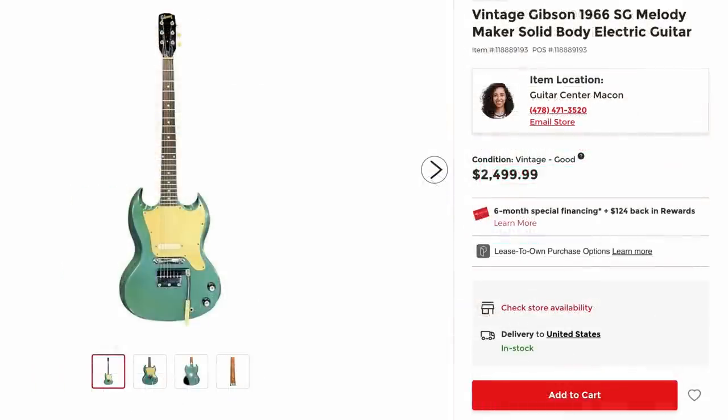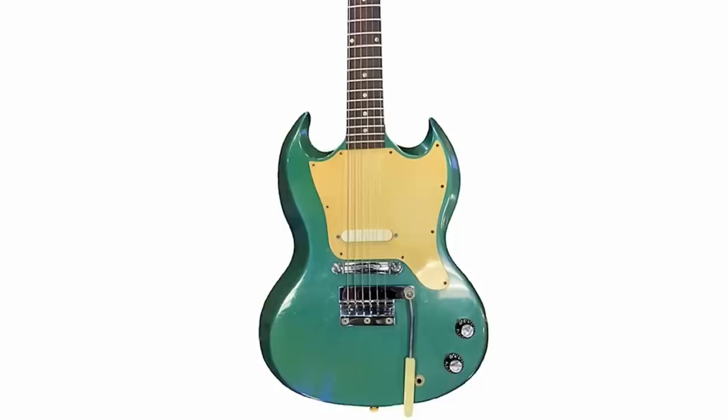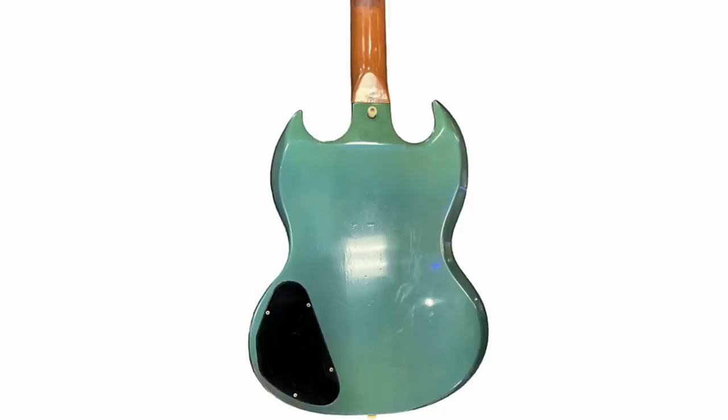One of the cool Melody Makers — starting around 1967 they switched over to the SG body shape, so you can have a lot of fun modifying one of these. But one of their most iconic features is the fact that they have the finish only on the body and then they leave the neck natural. And ouch — my best bet would be that a strap laid on it and melted the finish.